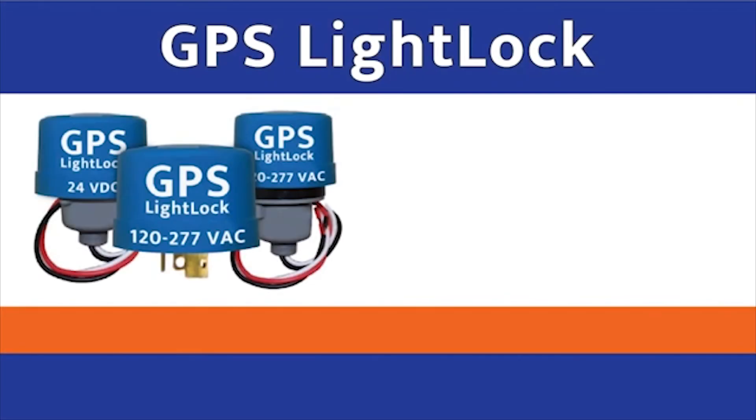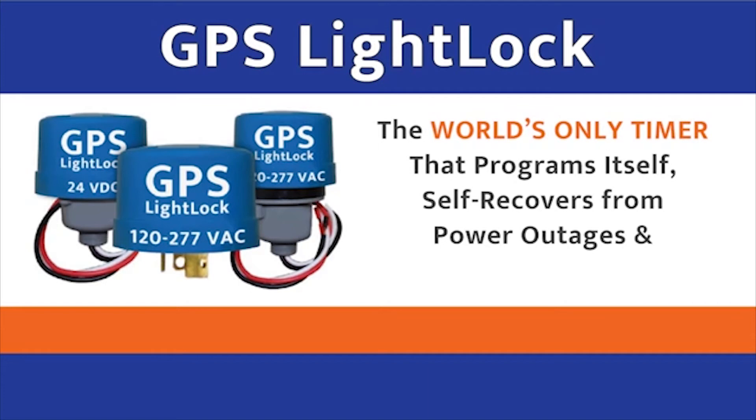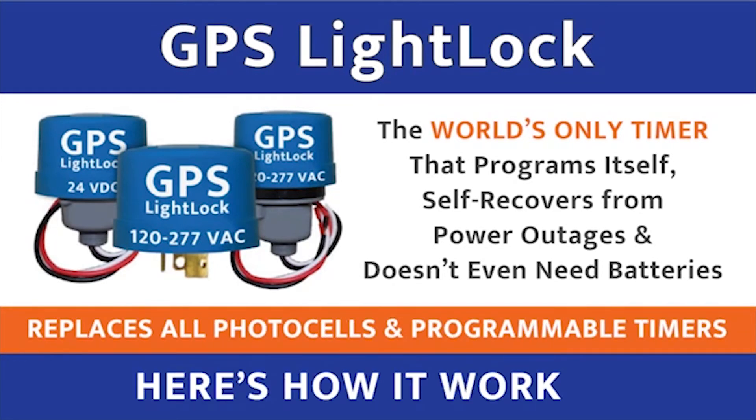Hey, it's Josh with GPS LightLock, which is the world's only timer that programs itself and self-recovers from power outages, all without even batteries. It's the world's simplest, most cost-effective replacement for all photocells and programmable timers, and here's how it works.